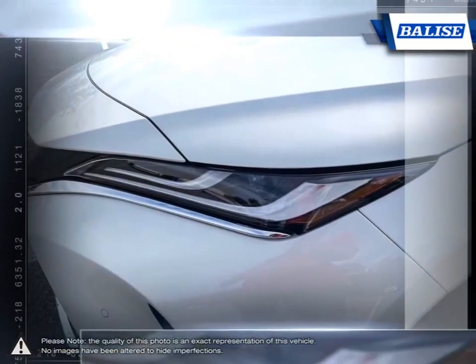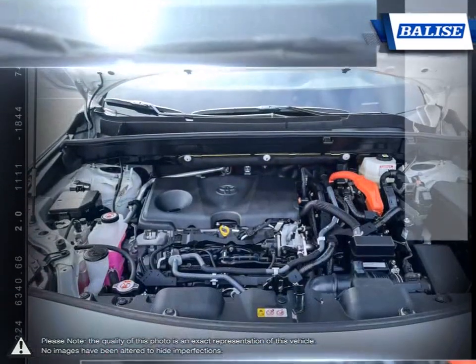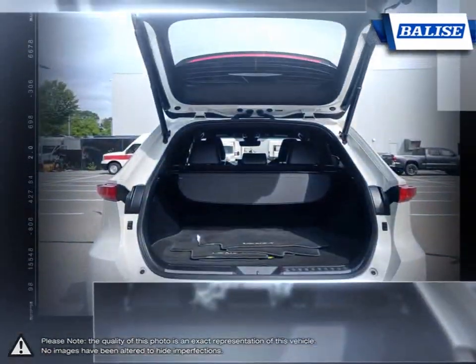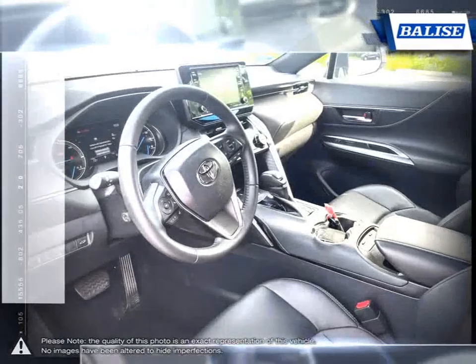Thanks to its Camry-based chassis, the Venza is blessed with car-like handling and maneuvering. At Balise Toyota of Warwick, we offer drivers from across Rhode Island and Massachusetts the newest Toyota models, reliable used cars, and everyday low-price auto services.